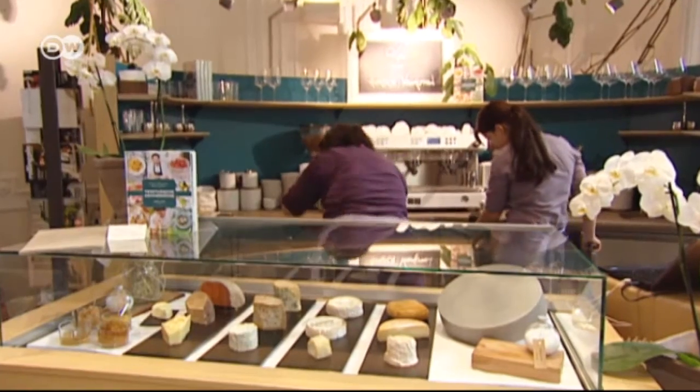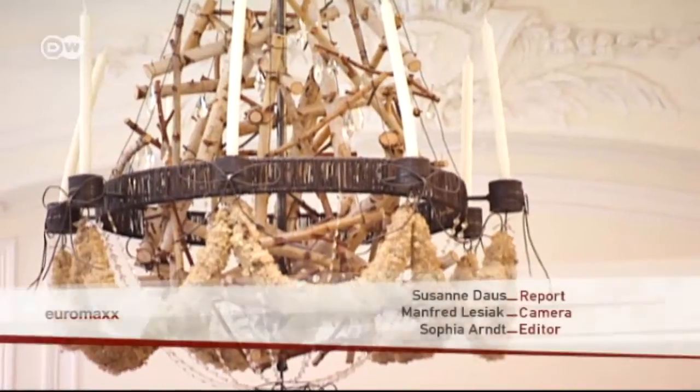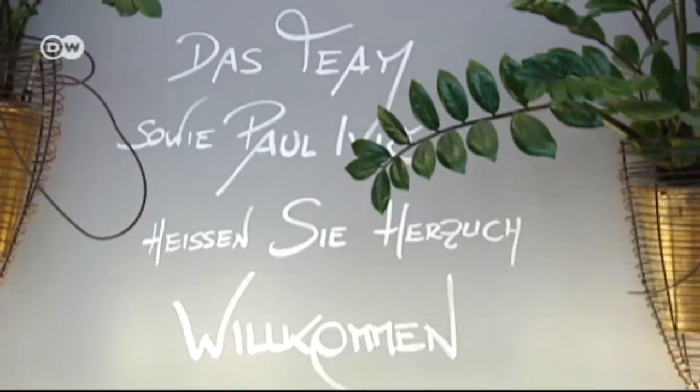'We should all pay attention to what promotes our well-being — your food should be your medicine and vice versa. I'd say eating 80 percent meat or fish-free meals would do us good.' Here in Vienna, Paul Ivic has already won over many carnivores to his way of eating.